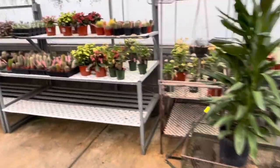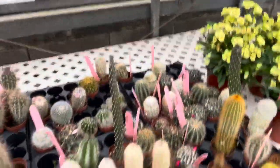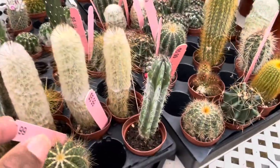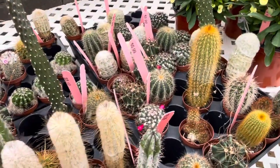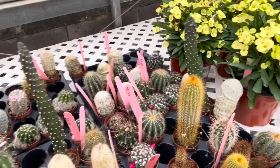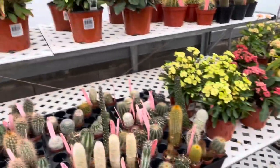Oh, these cacti! $5.99. I don't know what kind of cactus it is, y'all, but it's cute.